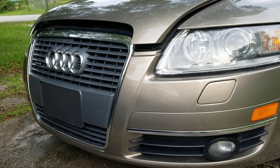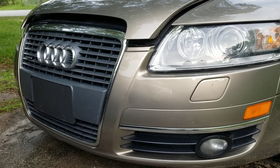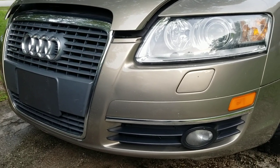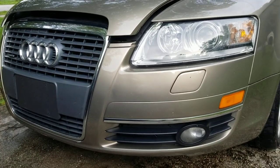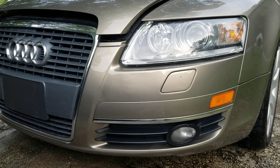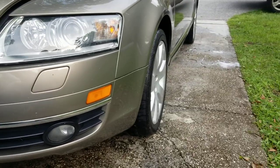Hello everybody, welcome back to the channel. If you're new here, consider subscribing and hit those likes and comments down below. Today we're discussing my 2005 Audi A6 4.2, also known as my neglected Audi. I just gave it a bath.